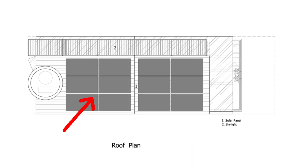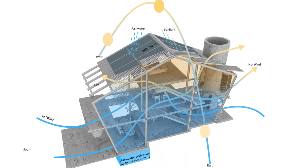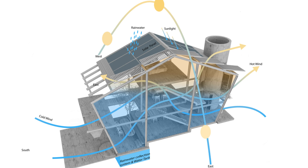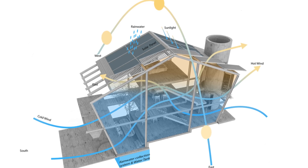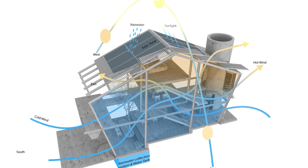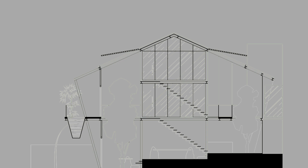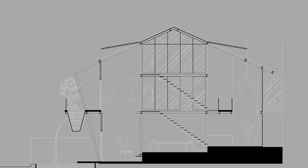One of the most striking features is the rooftop solar array, producing up to 11,000 kilowatt hours of electricity per year. This energy supports all household and office functions via smart systems, reducing reliance on the grid by over 60%. Rainwater is harvested through an integrated drainage channel and reused to irrigate the building's lush green walls.